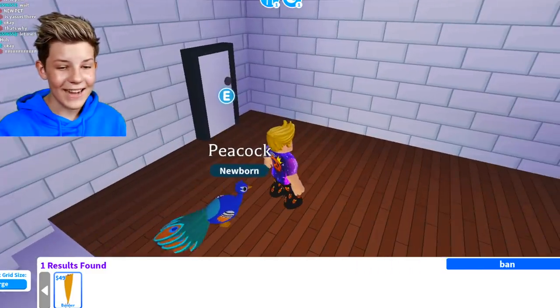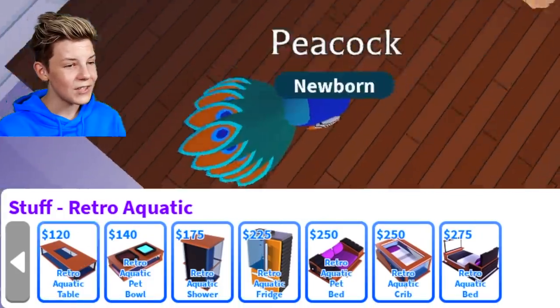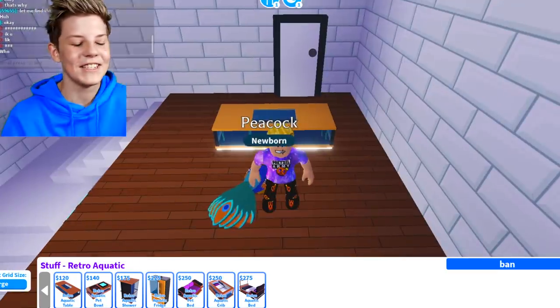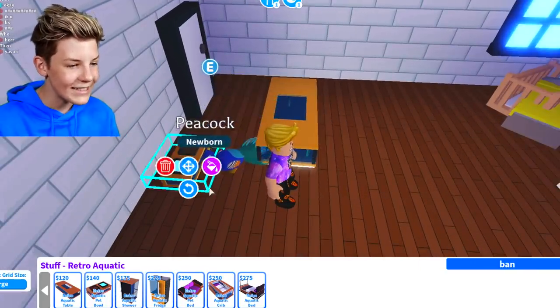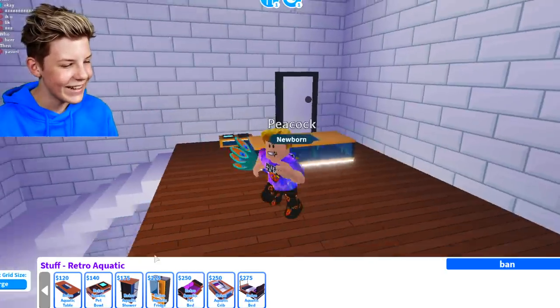Remember it also came with some furniture. Let's grab the retro aquatic furniture. There's a retro aquatic table — it looks pretty cool, it's a coffee table. And there's a retro aquatic pet food and water bowl — that's pretty cool. It's all watery and stuff. Oh, there's a little aquarium in it with some fishies — that's cute.